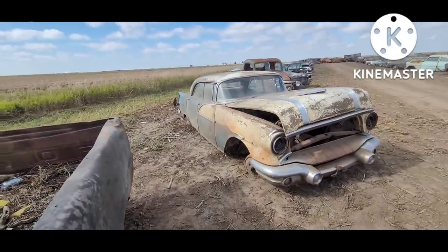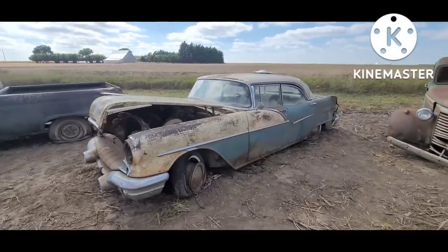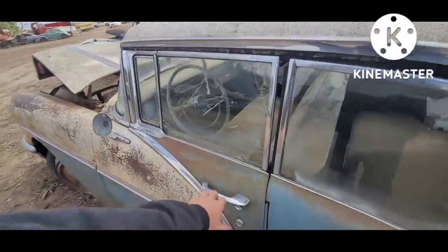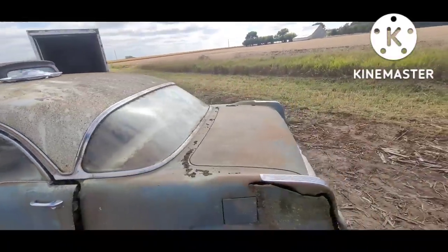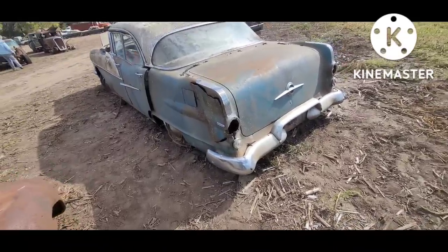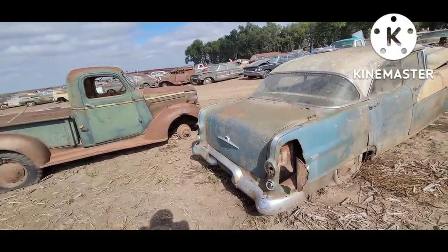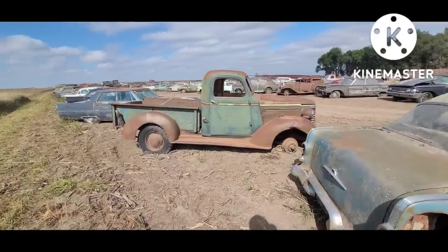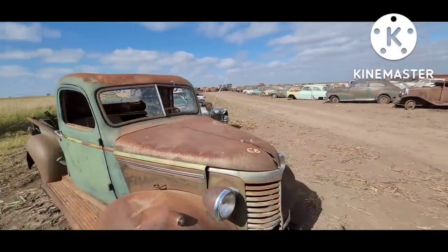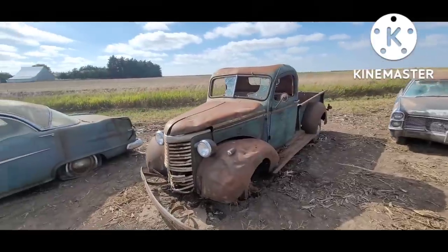'56 Pontiac four-door hardtop. Again, super rough car. Old graveyard like this — they just kind of laid where they fell. Looks like somebody tried to cut the quarters open to get the taillights.